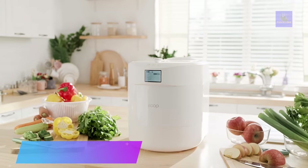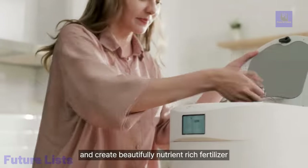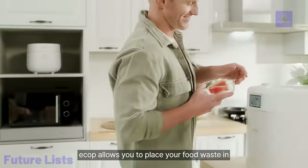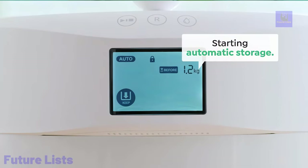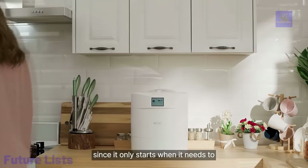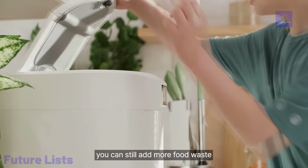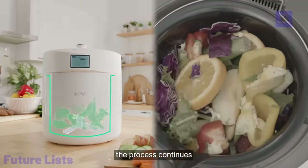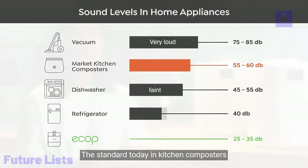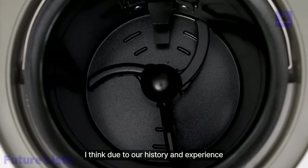Ecop Quiet is your sustainable solution for food waste disposal. This innovative composter operates quietly and odorlessly, making it suitable for use in any living space. The automated process efficiently breaks down organic waste, creating nutrient-rich compost in no time. Advanced composting technology breaks down organic waste quickly and efficiently, with intelligent sensors and controls that optimize conditions for decomposition, providing the best results every time.